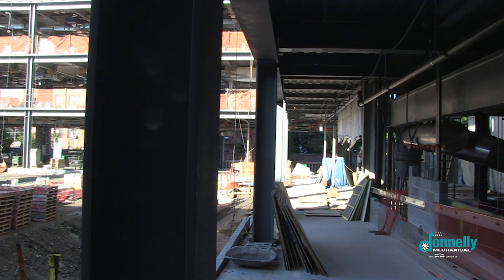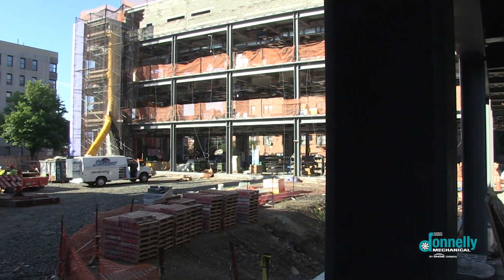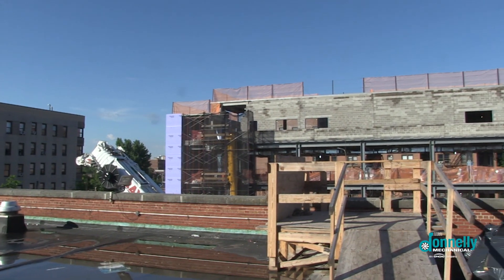The new Higgins Engineering and Science Center is a three-story, 30,000 square foot building that will contain 14 ultramodern labs. It is set to open for fall 2020 classes.